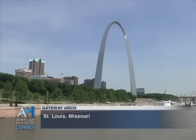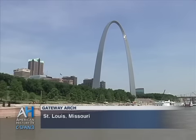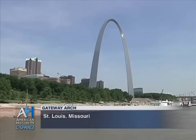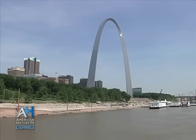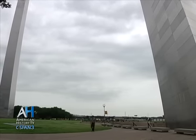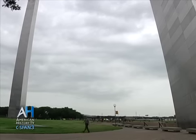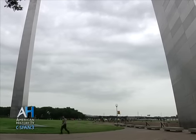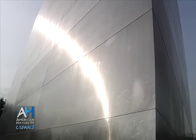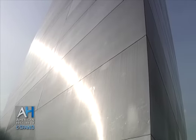I think most people, just like I was when I first saw it, when you see it from a distance, you think, oh, that's kind of interesting, it's kind of cool. And then the closer you get to it, you realize how really massive it is. Getting up to the base of it and actually touching it, looking up the 630 feet to the top, it really is very, very impressive. The closer you get to it, the more impressed you become.